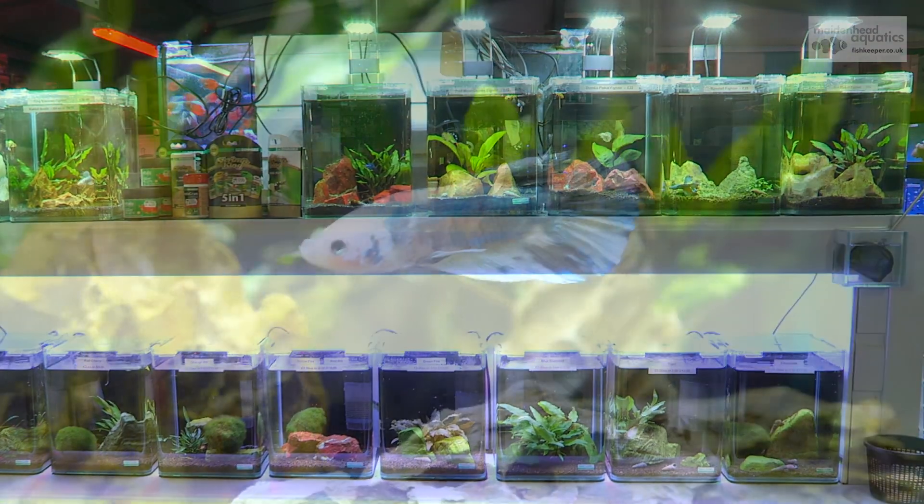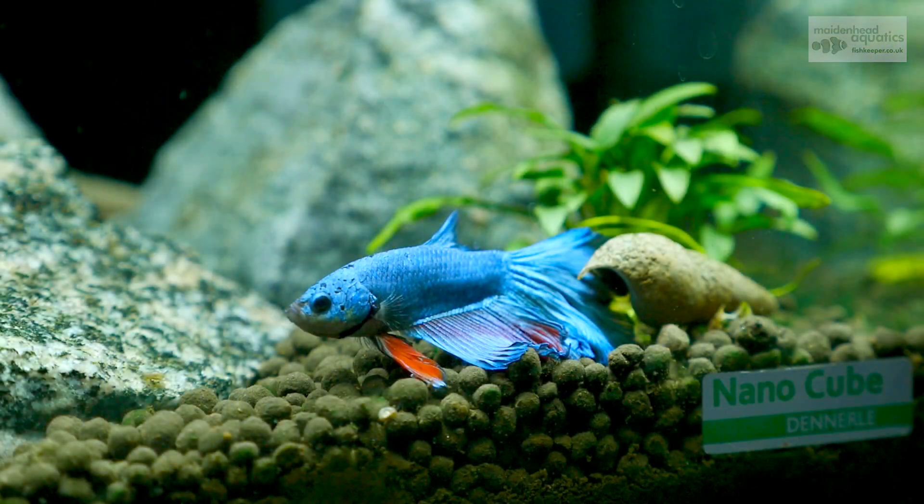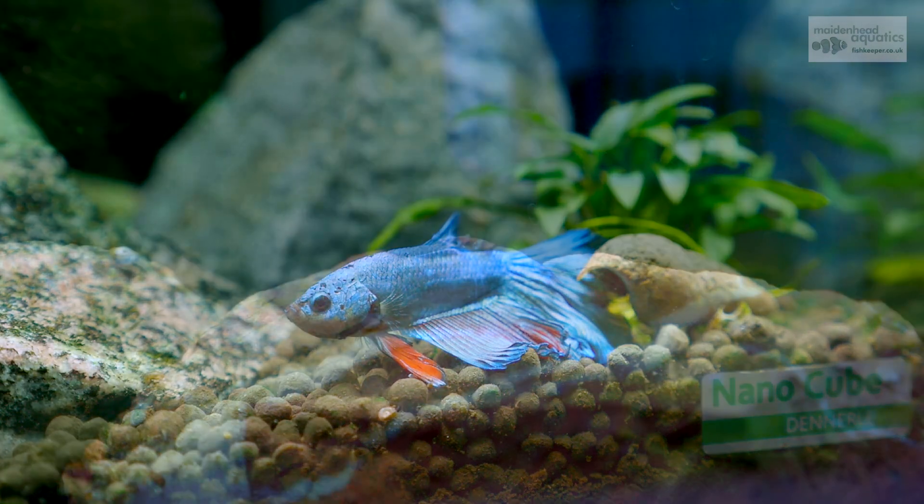Maidenhead Aquatics at Fair Oak has a dedicated nano system specialising in species perfect for the smaller aquarium.